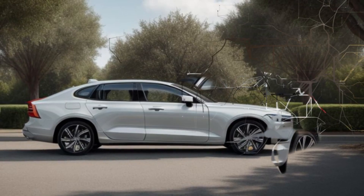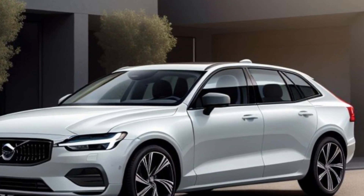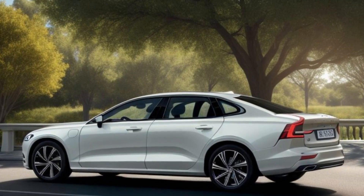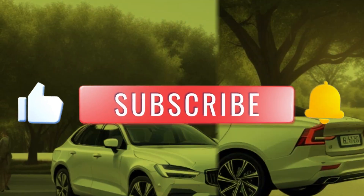The wait is over. Volvo has just unveiled the all-new 2025 ES90, a sedan that sets new standards in luxury and innovation. Let's take a closer look at what makes this car truly remarkable. The 2025 Volvo ES90 boasts a bold and sophisticated design.